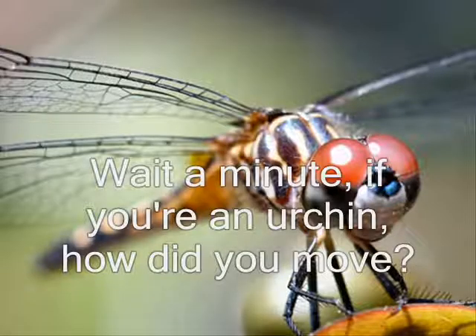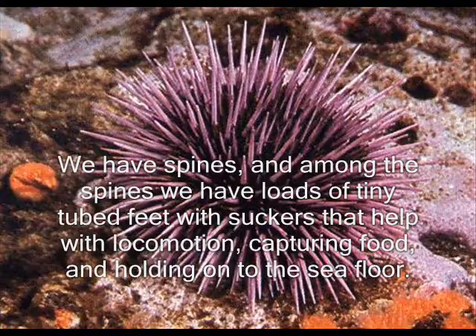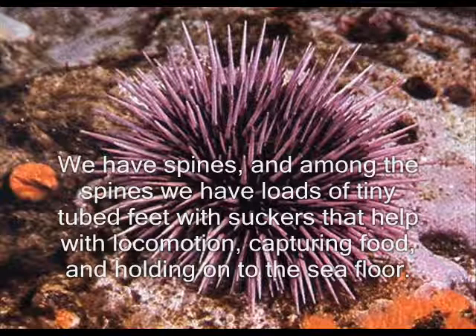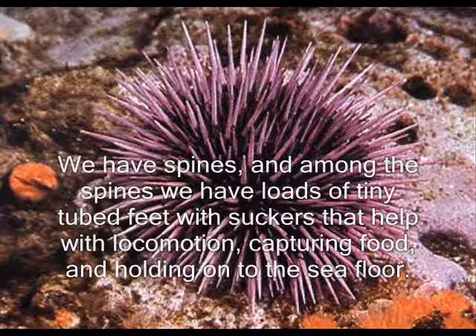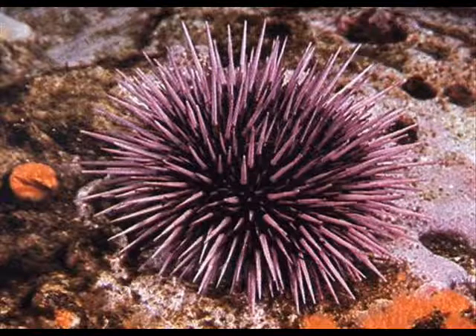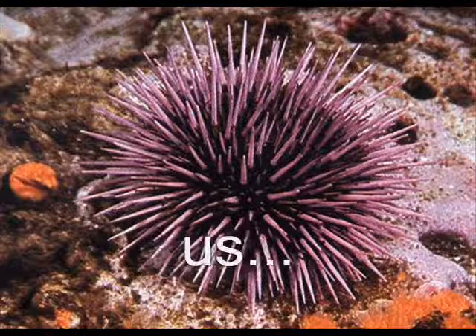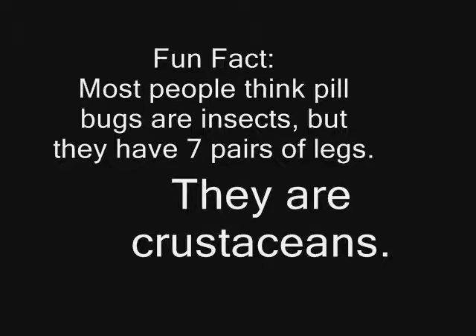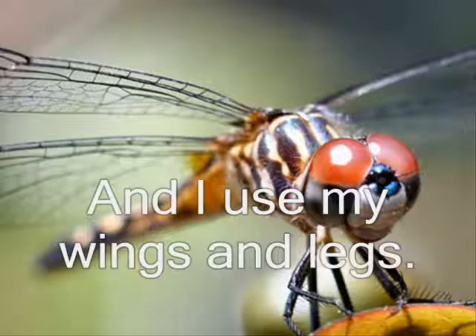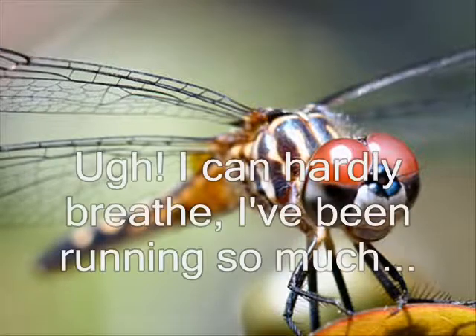Wait a minute. If you're an urchin, how did you move? We have spines and among the spines there are five pairs of rows of tiny tube feet with suckers that help with locomotion, capturing food, and holding onto the sea floor. I use my legs. And I use my wings and legs.